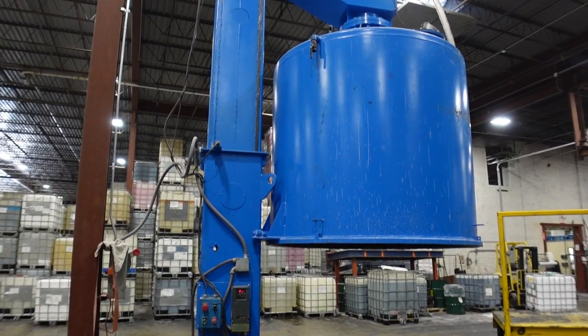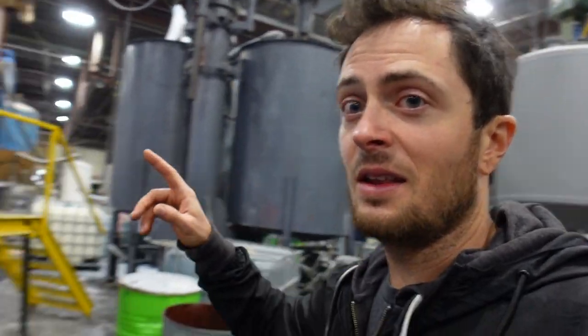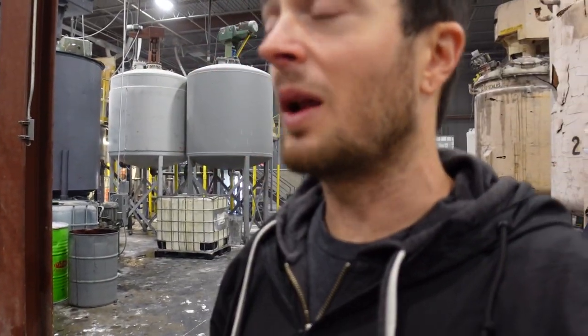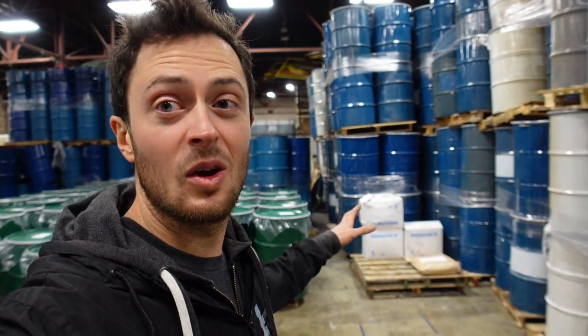This vacuum chamber is a monster. They pull all of the air and moisture out of the plastisol in this giant tub. Up behind this unit are hyperbaric chambers that do the same thing — fluid is pumped in, all the air and moisture is vacuumed out, then it's pumped back into containers. That's why you get such a high-quality plastisol with no bubbles in it.